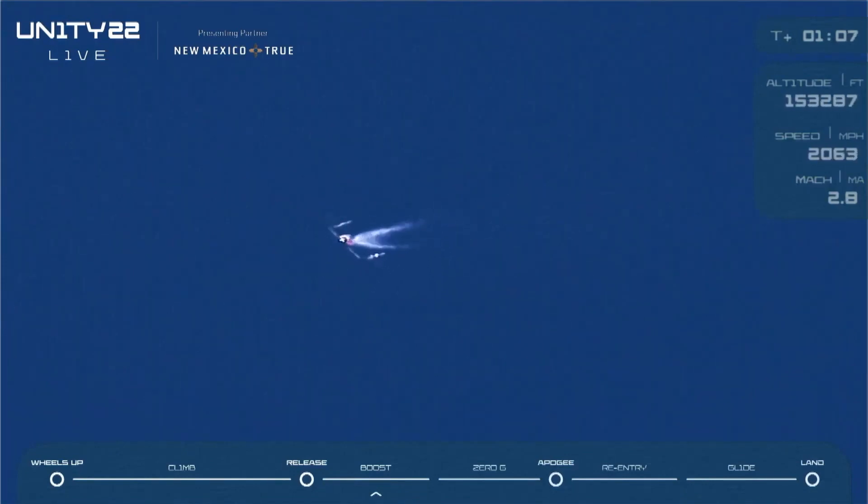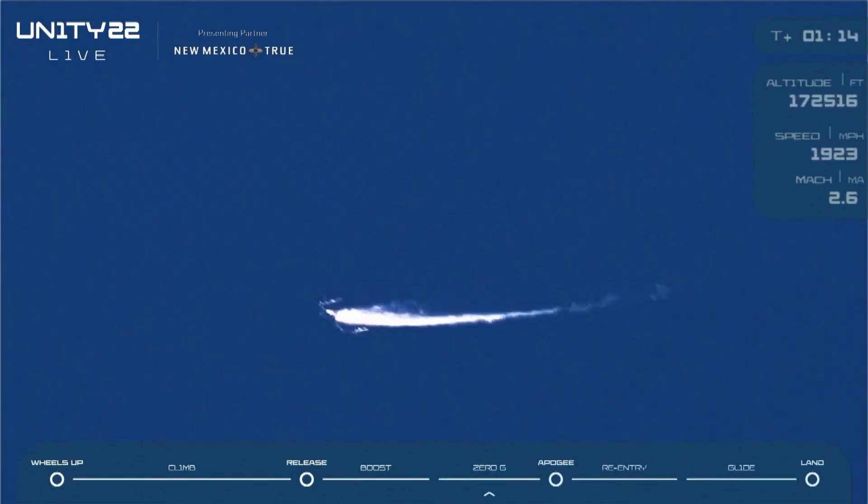The passengers in the back have been cleared to unstrap. Our predicted apogee is 279,000 feet and climbing.